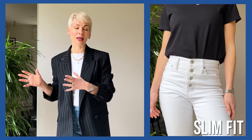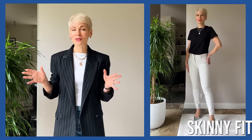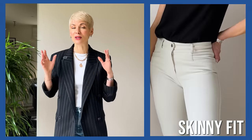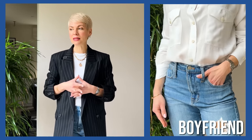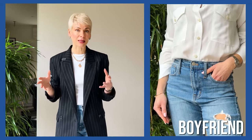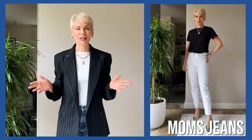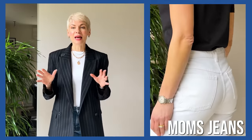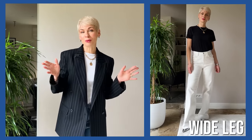Skinny fit has a whole dedicated video in my playlist. Boyfriend jeans were very popular decades ago — basically a customized version of men's jeans, slightly adjusted at the waist and back seam. Mom's fit sits quite high at the top with a retro 50s silhouette — voluminous at the top and slightly tapered to the bottom.